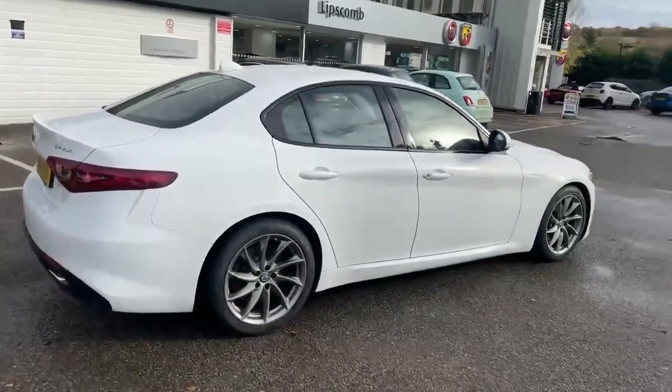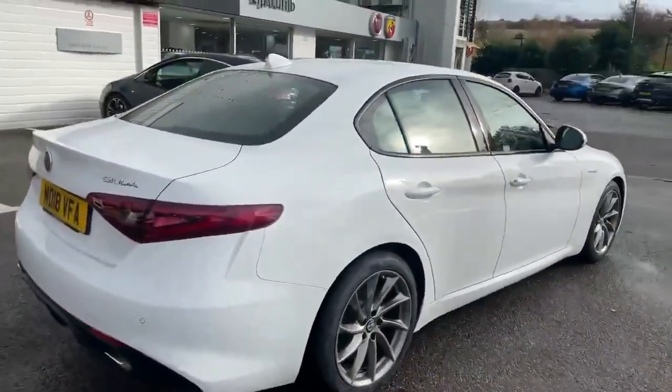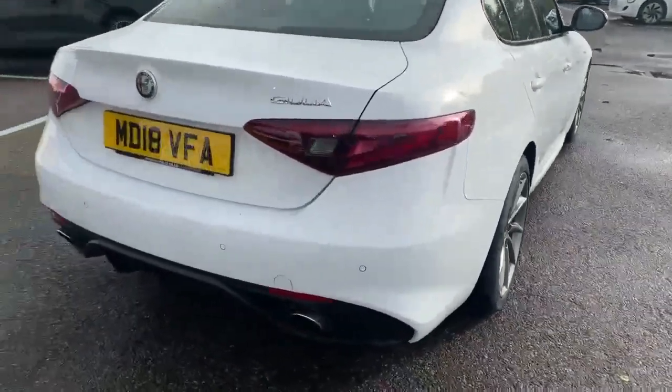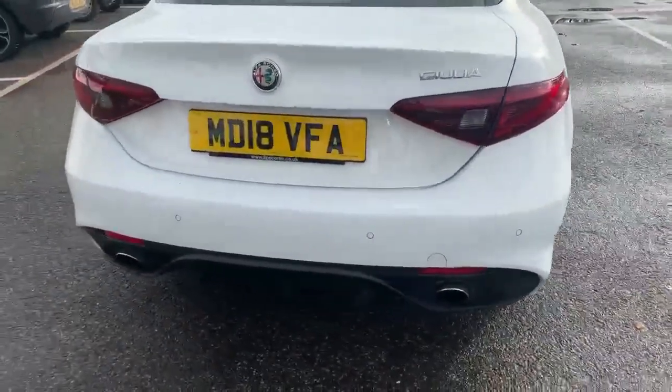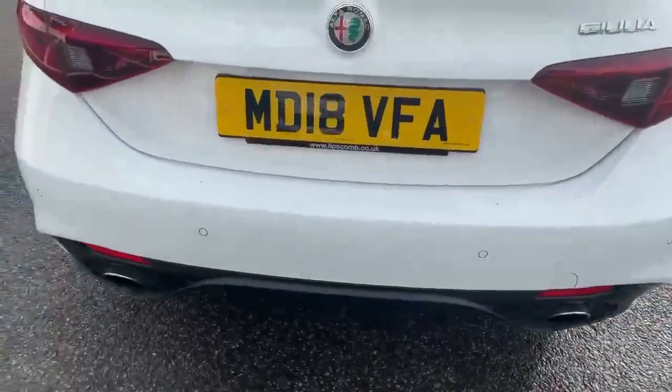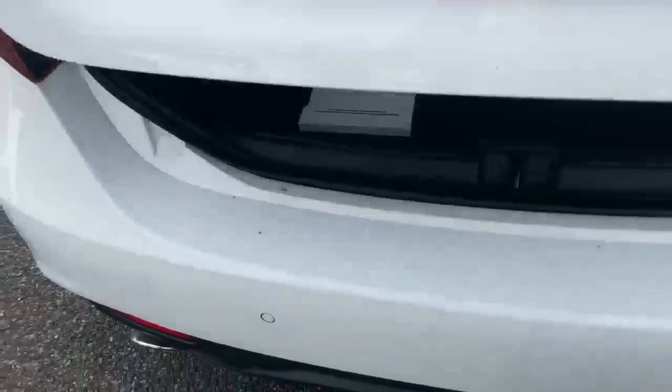Let's just take you around the rest of the car. As you can see, the bodywork is in great condition and all the alloy wheels are in great condition. This car has been lovingly owned by its last owner. There are rear parking sensors, and here in the boot you've got the folding rear seats.